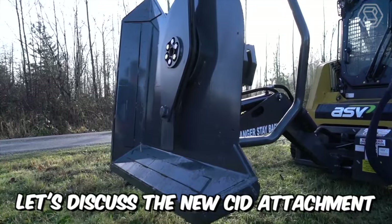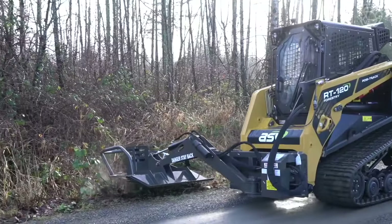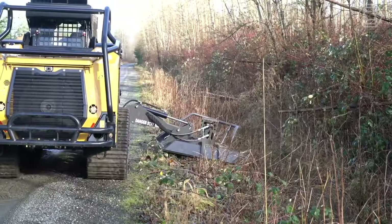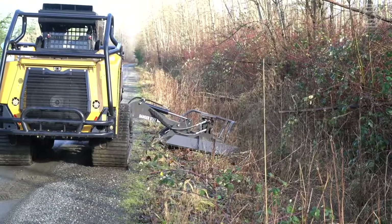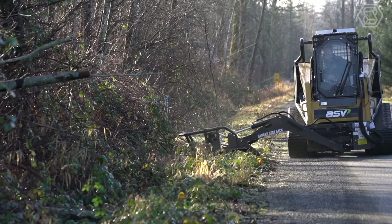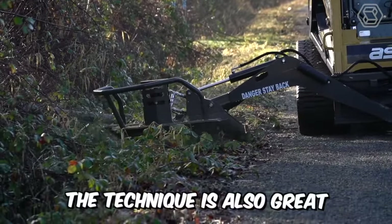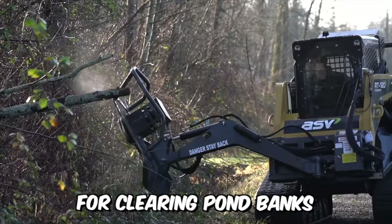The new CID attachment installed on the RT120 mini loader features a rotary cutter that is a truly unique attachment. The cutter is designed for trimming unwanted tree branches on roadsides and behind certain fences. The technique is also great for clearing pond banks and paving trails.